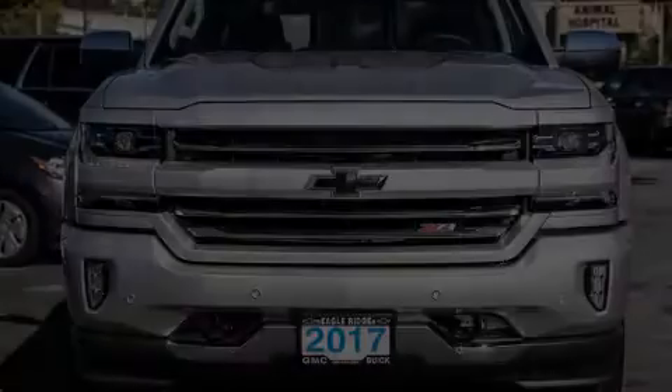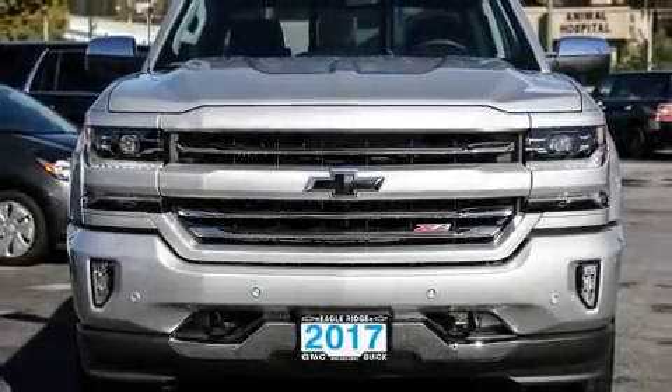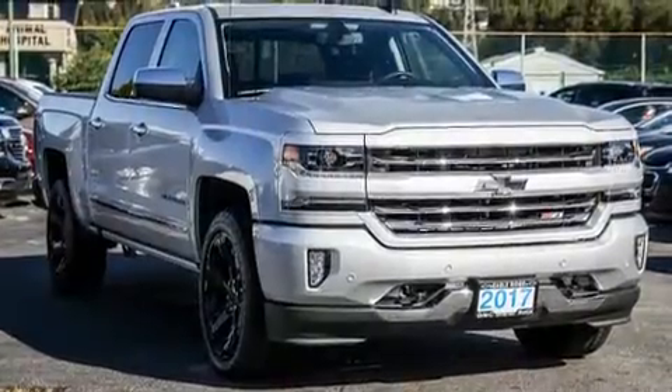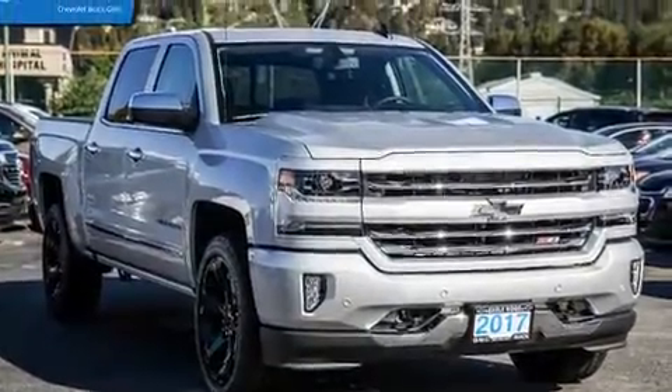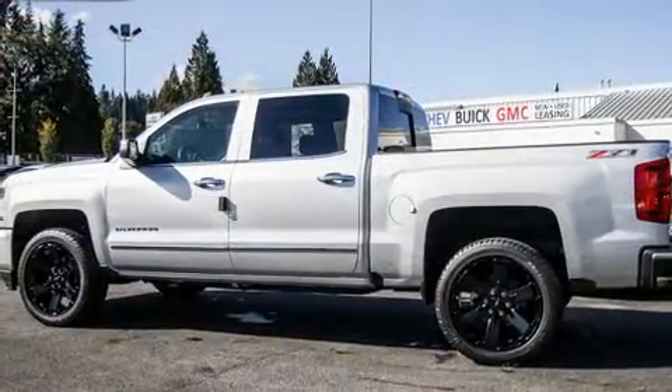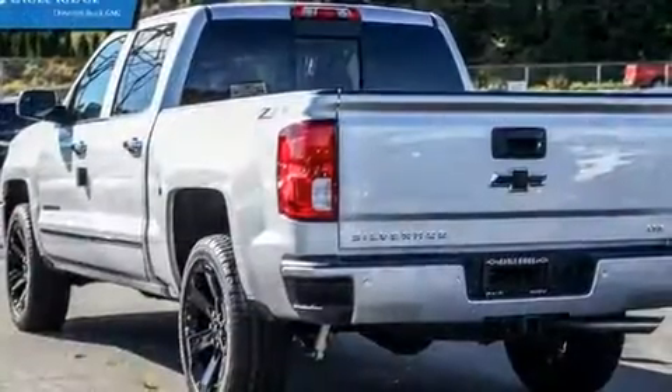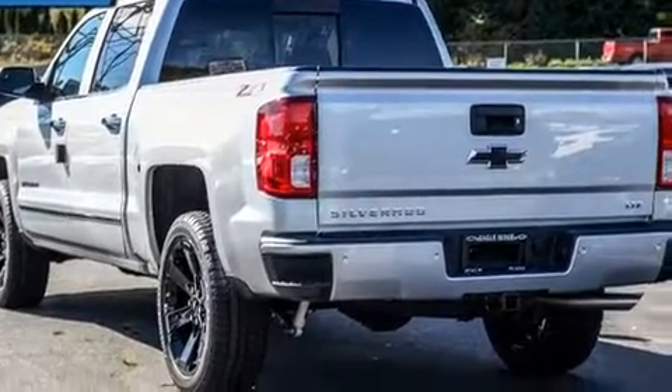Discerning drivers will appreciate the 2017 Chevrolet Silverado 1500. It features four-wheel drive capabilities, a durable automatic transmission, and a powerful eight-cylinder engine. A wealth of standard features means that you no longer have to sacrifice, with heated seats and leather upholstery included.